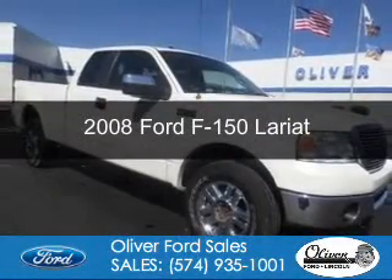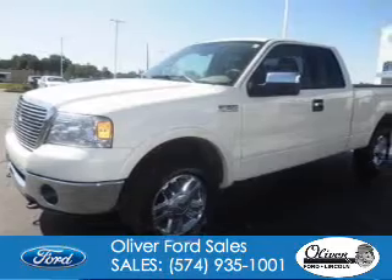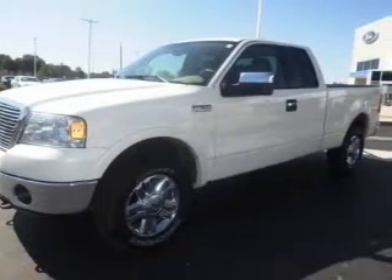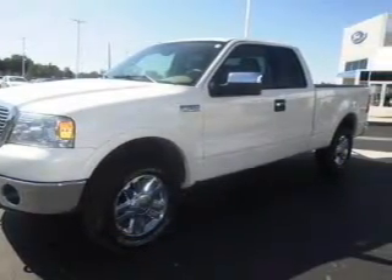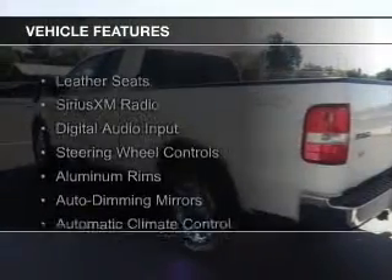This is a used 2008 Ford F-150. It's powered by 4-wheel drive, a 5.4 liter 8-cylinder engine, and a 4-speed automatic transmission. The features include leather seats,